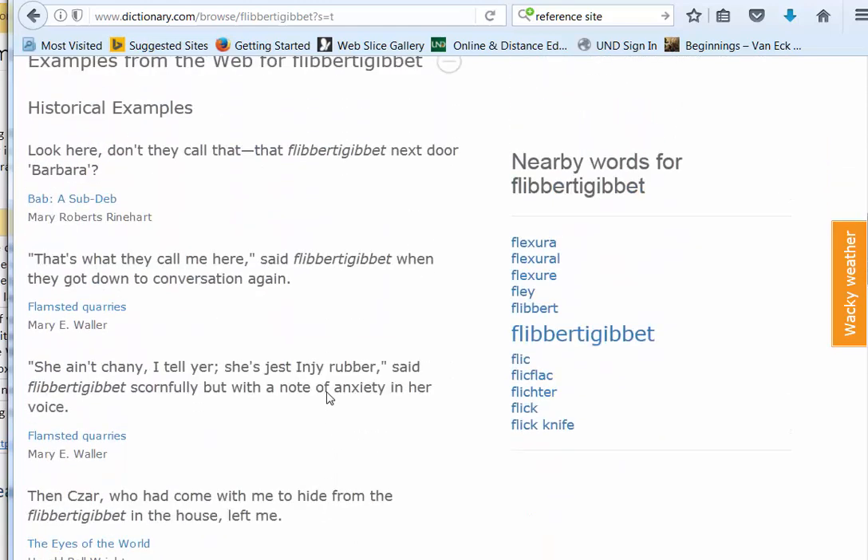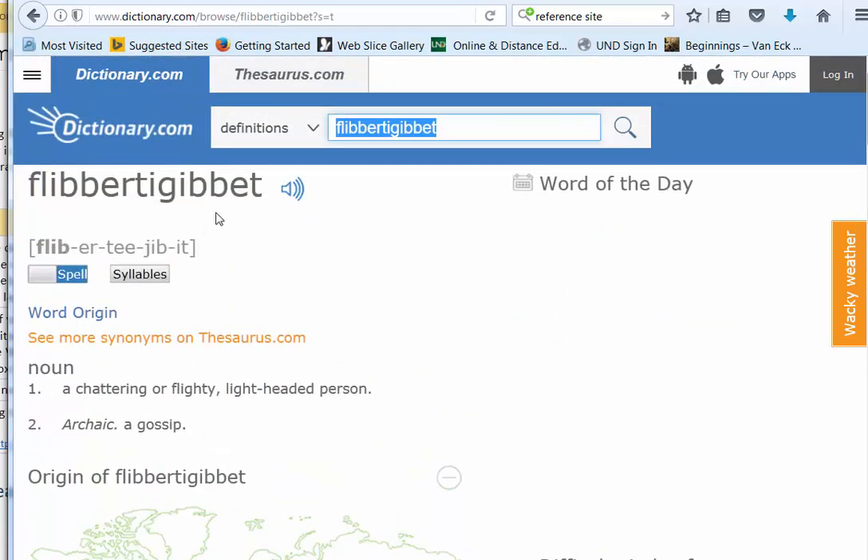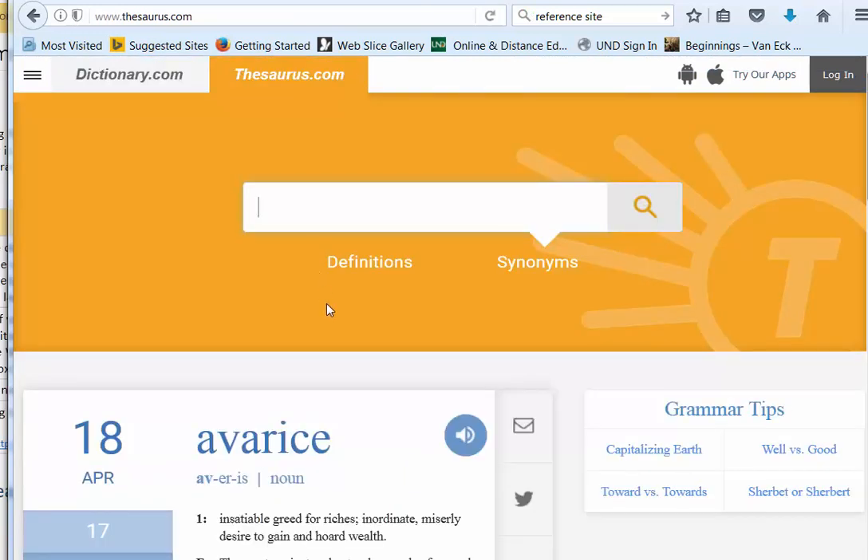It's a really nice tool to have for the dictionary. If you come over here and look at the thesaurus, you can look up words with the sources. Synonyms, remember, are words that mean the same thing. And antonyms mean the opposite of the word that you put in here.